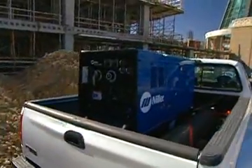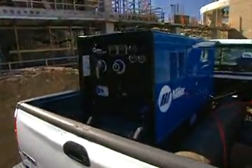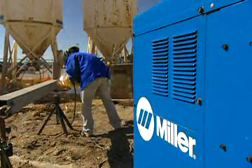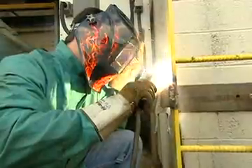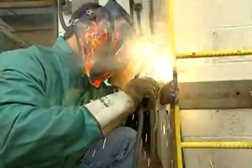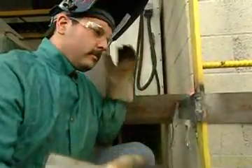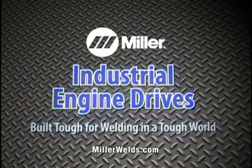When somebody asks why I'm partial to Miller, I tell them this: promises by companies are easy to make, but when guys like us are on the job site, the truth comes out. Miller tells it like it is — promises made, promises kept. At the end of the day, it's all about staying on the job. I'm a more successful welder because I can rely on Miller. Life's too short to put up with the wrong diesel welder generator. If you're an experienced welder, you know what I'm talking about. Do what I did — buy a Miller. Miller: built tough for welding in a tough world.